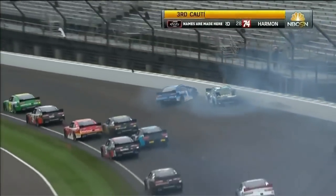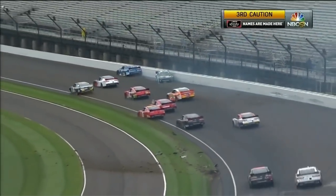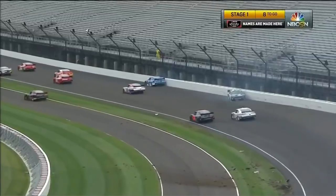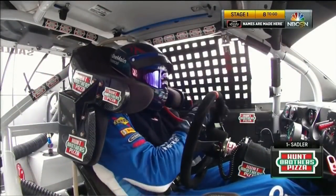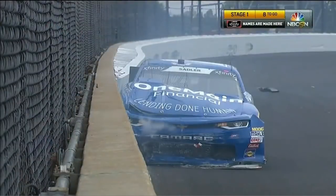Hard into the wall. Elliott Sadler caught up in the one car with a lot more damage. Cars getting into the grass, and we know there's so much moisture in the grass tearing cars apart. It's going to be the end of the day for the one.